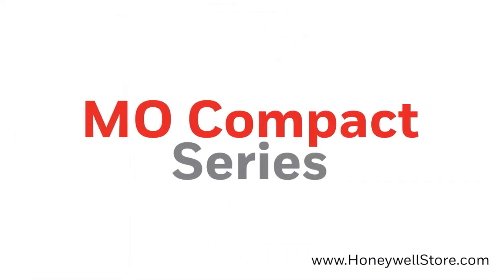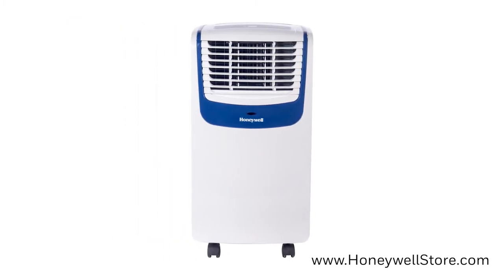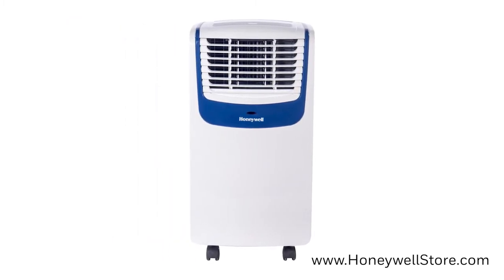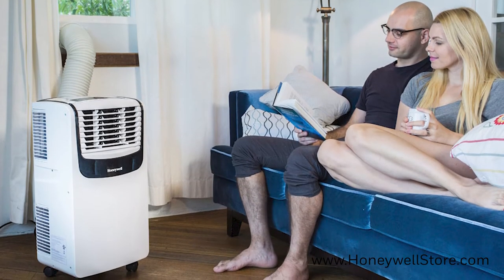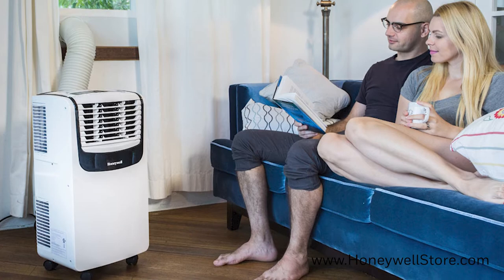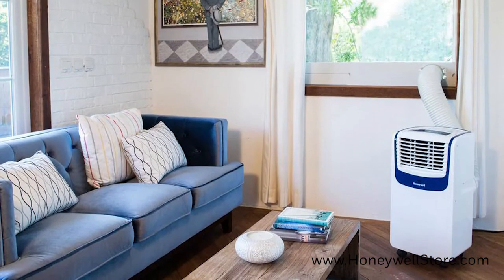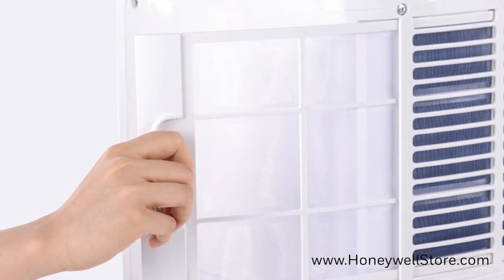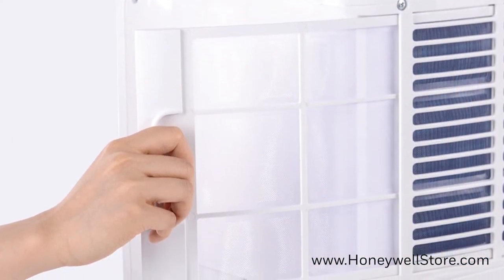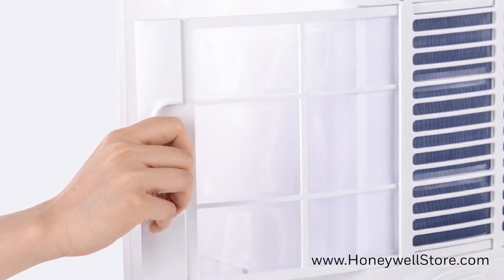Next on our list is the MO Compact series. This line is a 3-in-1 design with cooling, dehumidifier, and fan. The Compact series is one of the lightest in its class, weighing no more than 43 pounds, and also comes with smooth gliding wheels that are capable of moving the unit from room to room. The washable dual filtration system helps to filter out dust, pet dander, and hair from entering the air conditioner, which protects and extends the life of the unit.